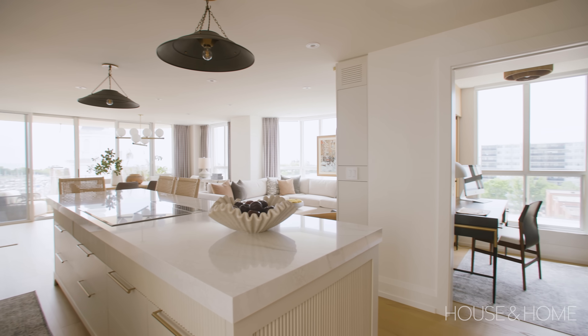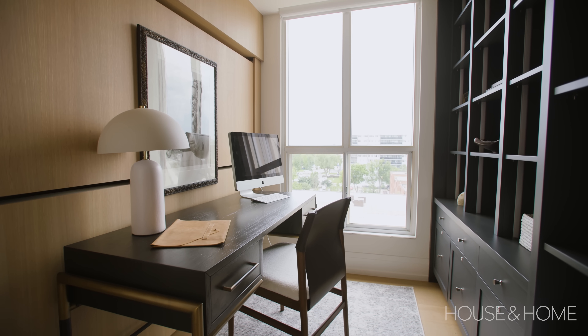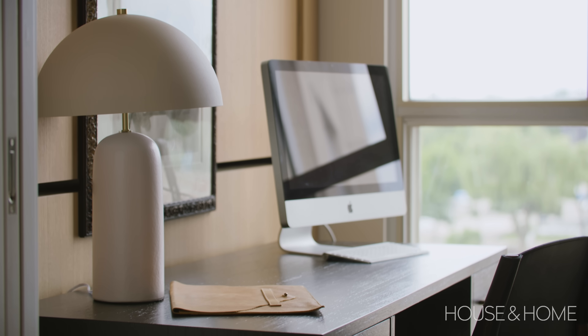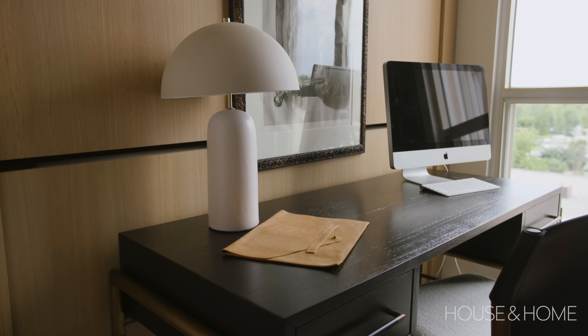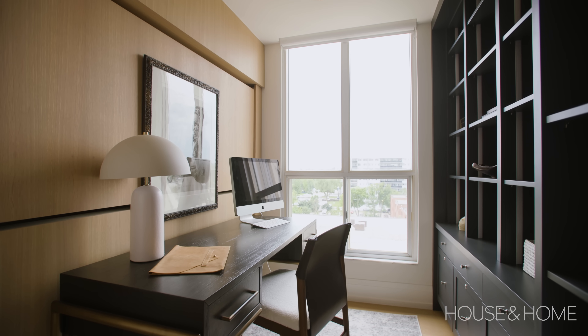Tom and Monique wanted us to incorporate an office, and they were really hoping they could have some type of sleeping situation when their grandkids come over. We actually took a little extra space from the living room to make this office a bit bigger. On one side we added custom wall cabinetry, and on the other side we used a slim desk with narrow legs. What looks like millwork with art on it is actually a custom murphy bed — two single beds that fold down. For those few days when the grandchildren are here, we can just move the desk over, take off the art, and it becomes two beautiful bunk beds for the grandkids.